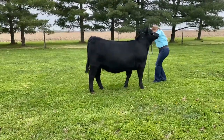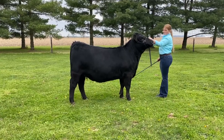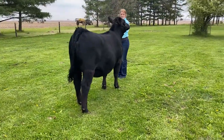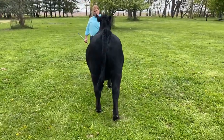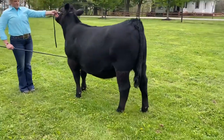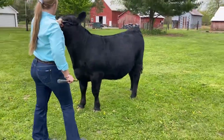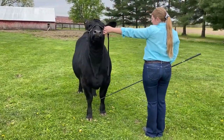We need to see the following angles. First, have the camera operator circle your animal, pausing for approximately five seconds behind, to the sides, and in front. Then have the camera operator stand in place as the exhibitor walks the animal and sets it up. Please show as if you were in an actual show ring, pretending the camera is the judge.